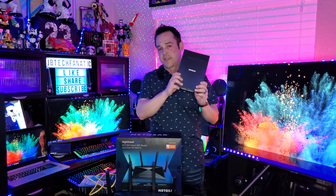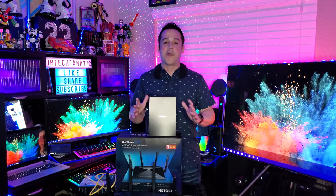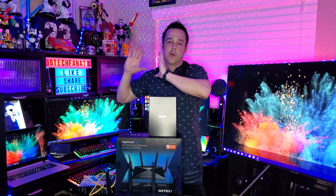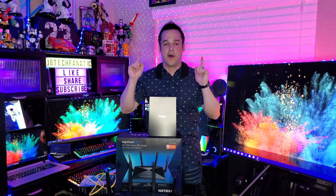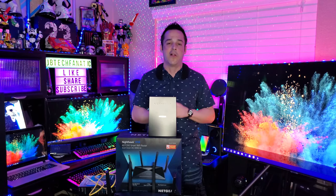So we've covered: service, the speeds we need, the modem and router I recommend, and where to place it. Now let's talk about all of these smart devices that we all want or own.